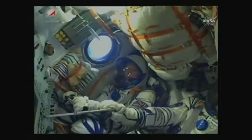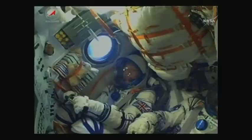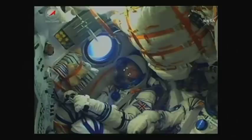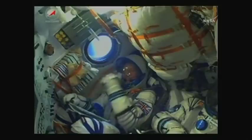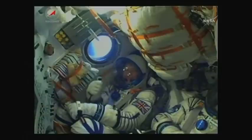On board, everything continuing to go well. You can see British astronaut Tim Peake there, over in the right seat. In the center, Soyuz Commander Yuri Malenchenko. Everything going well for the Soyuz craft as it continues its climb, already traveling at a speed of over 4,700 miles an hour. A thumbs up from Peake there and a quick wave.